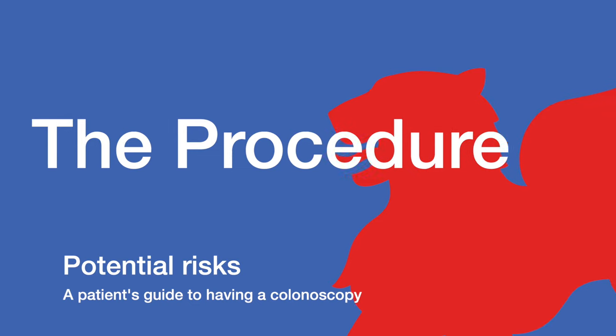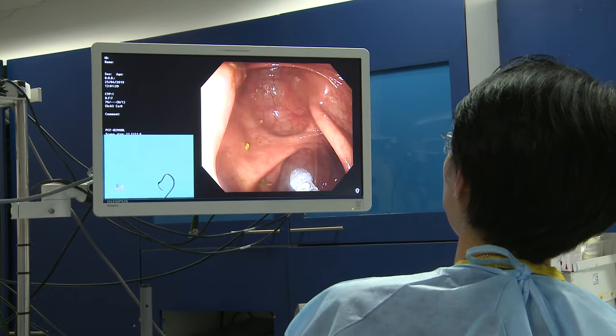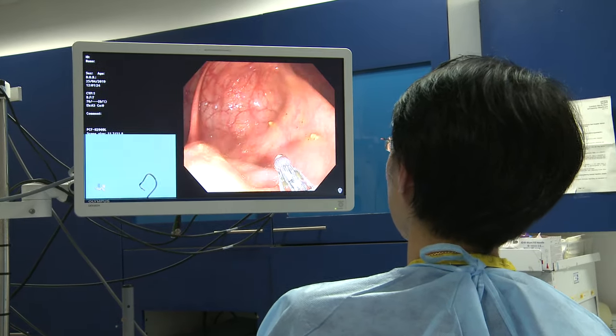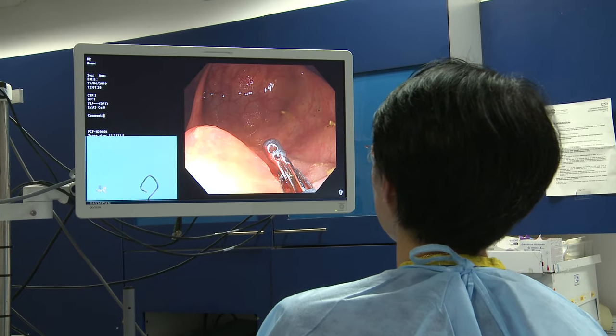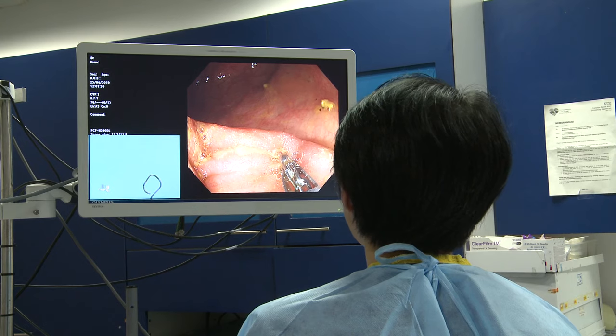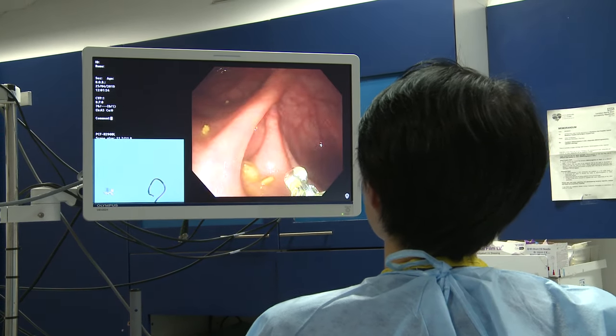Potential risks. When a polyp is removed, there is a very small risk of bleeding. It will usually stop spontaneously, but observation and further treatment in hospital may be necessary. On very rare occasions, a small hole in the colon can develop, which we call a perforation.